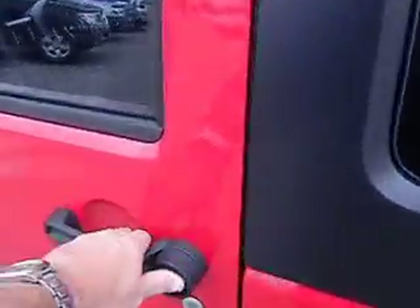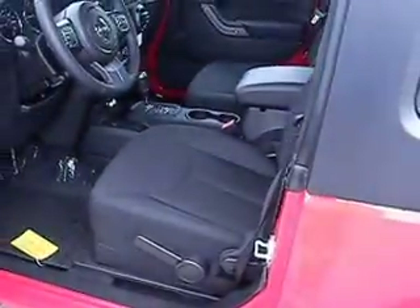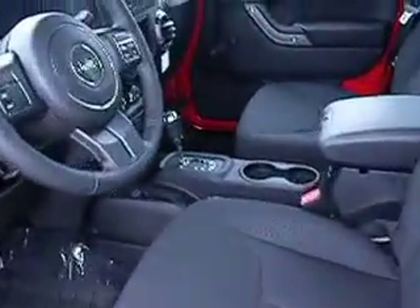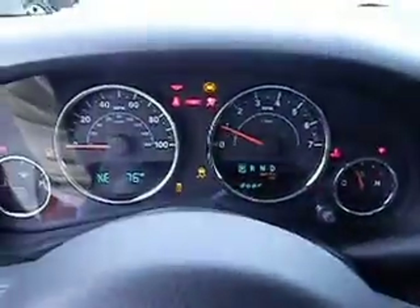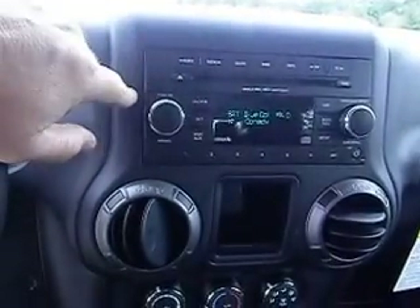If you're looking to get into the Jeep Wrangler family, this little two-door could be the perfect fit for you. You've got cloth seats that are easy to keep clean. Let me crank this one up for you — nice instrument cluster, easy to read.